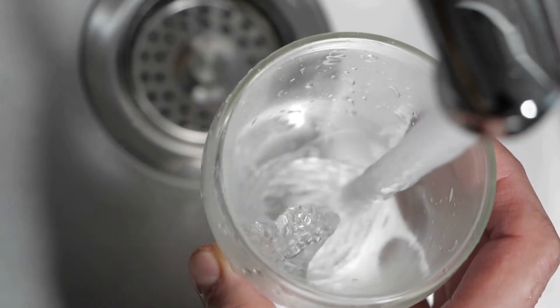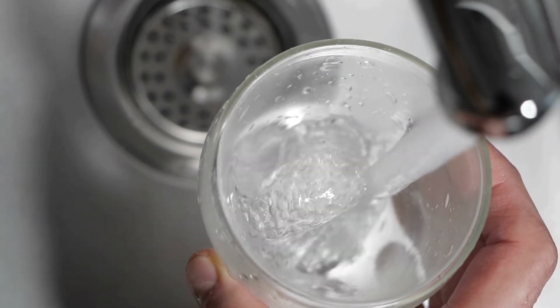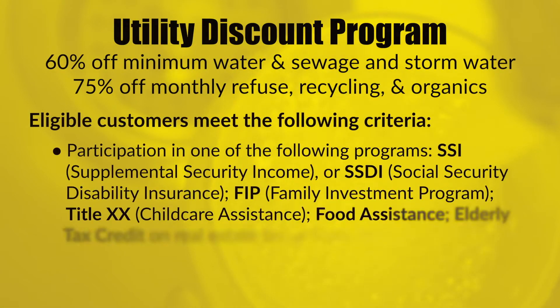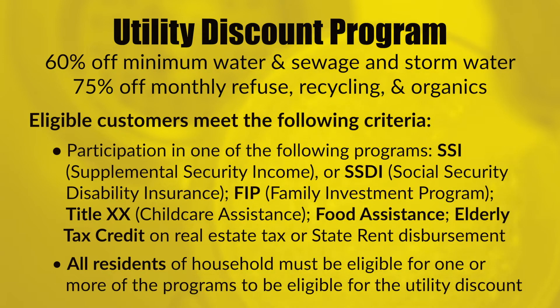Did you know that eligible Iowa City residents can receive a discount on utility bills? Using the utility discount program, customers can receive a discount of 60% off the minimum sewer and water charges, 60% off monthly storm water charges, and 75% off monthly resource management charges.